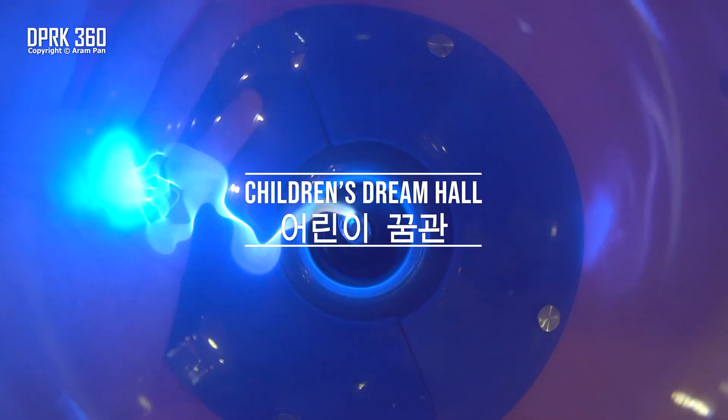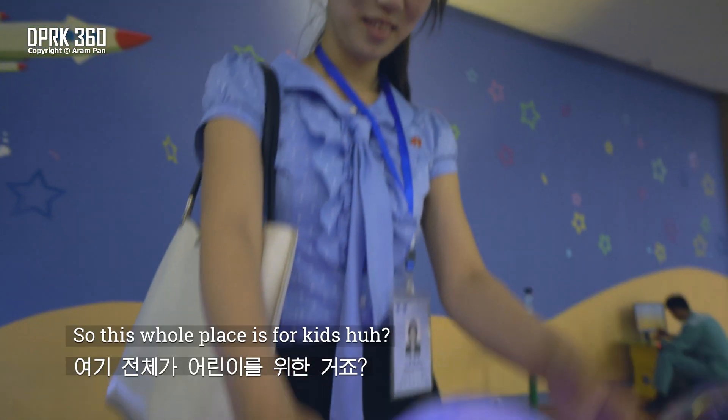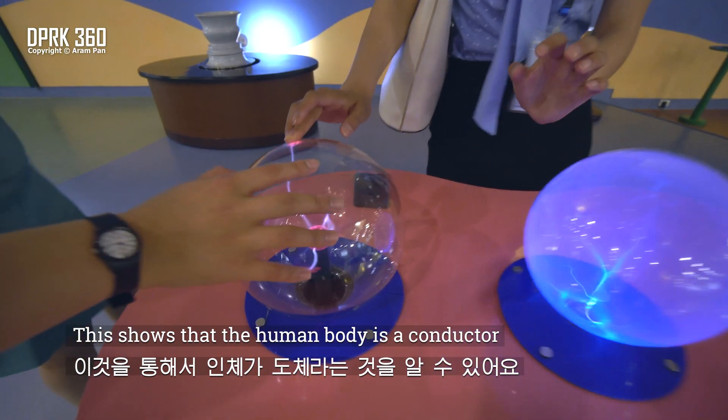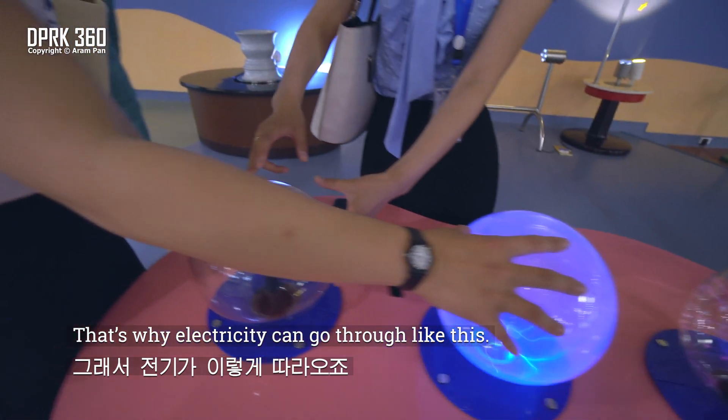This is a handbag. This whole place is for kids. This shows that the human body is a conductor, and that's why electricity can pass through it like this.